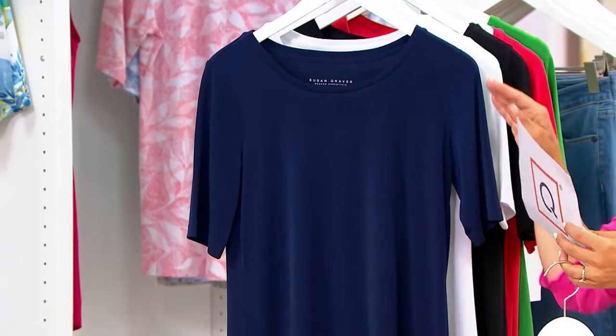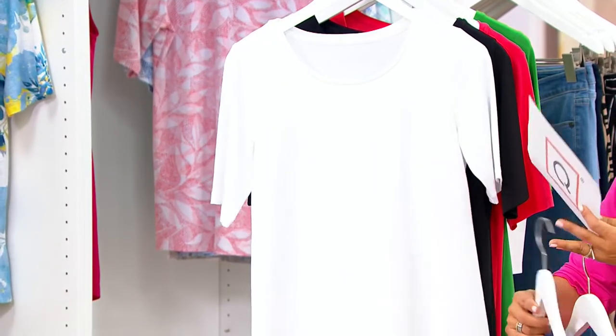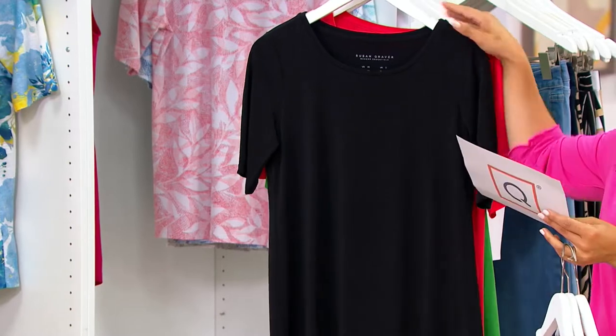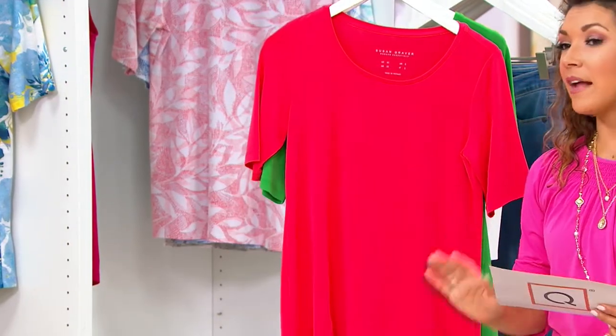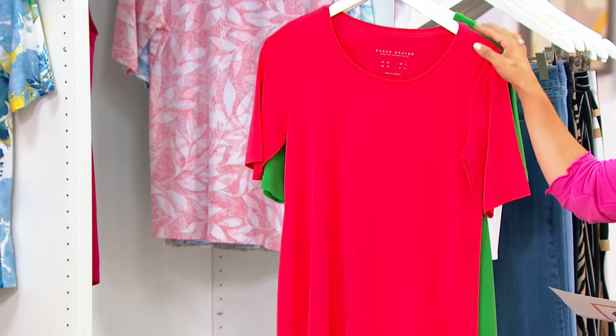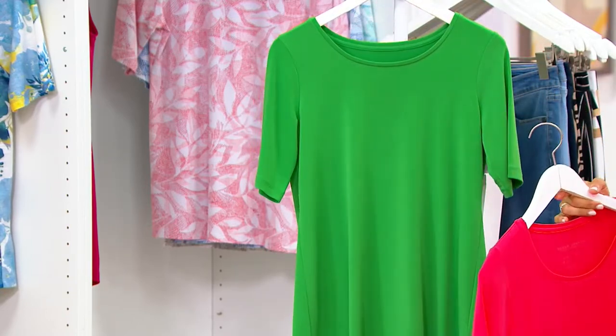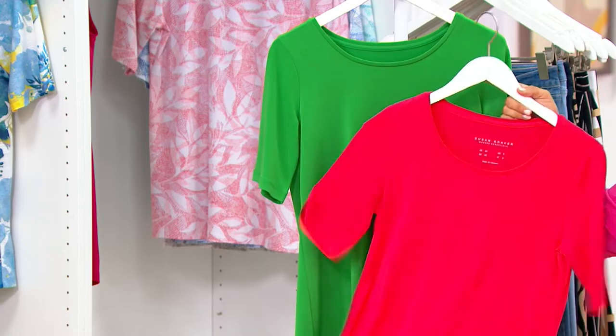We also have a navy, and we have it in that white liquid knit — nice and fresh and clean. There's your saturated black. The fiery coral, and I'm not surprised that Katia is in the fiery coral — makes sense, Katia. And then we also have the green. So choose one that you like, or one that matches your personality.